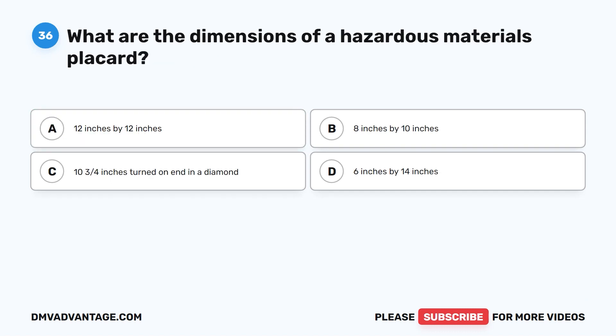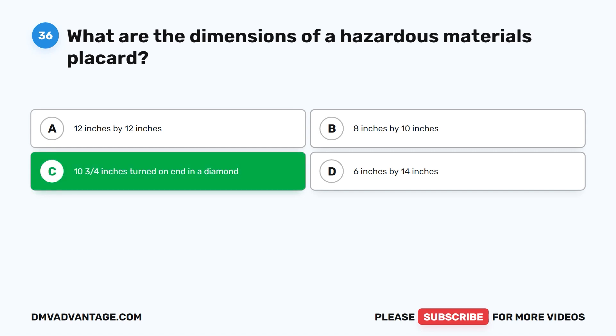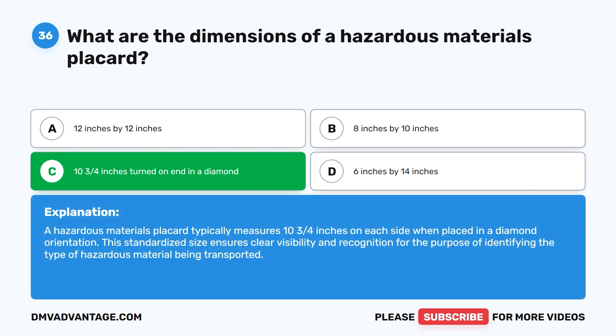Question thirty-six. What are the dimensions of a hazardous materials placard? A. 12 inches by 12 inches. B. 8 inches by 10 inches. C. 10¾ inches turned on end in a diamond. D. 6 inches by 14 inches. The correct answer is C. 10¾ inches turned on end in a diamond. A hazardous materials placard typically measures 10¾ inches on each side when placed in a diamond orientation. This standardized size ensures clear visibility and recognition for identifying the type of hazardous material being transported.